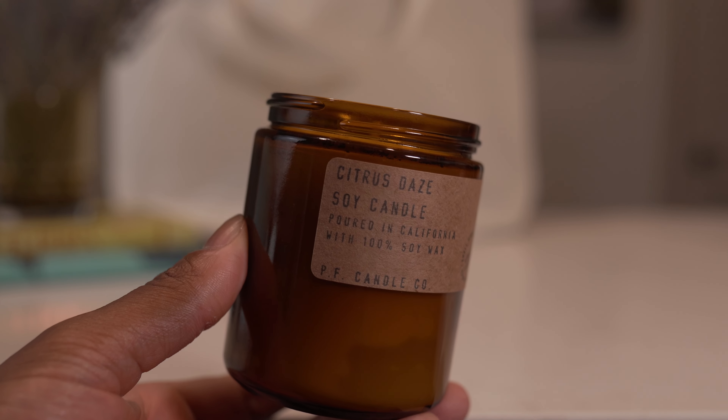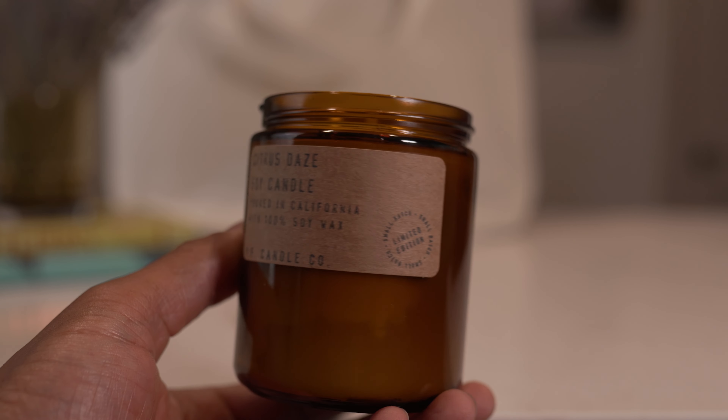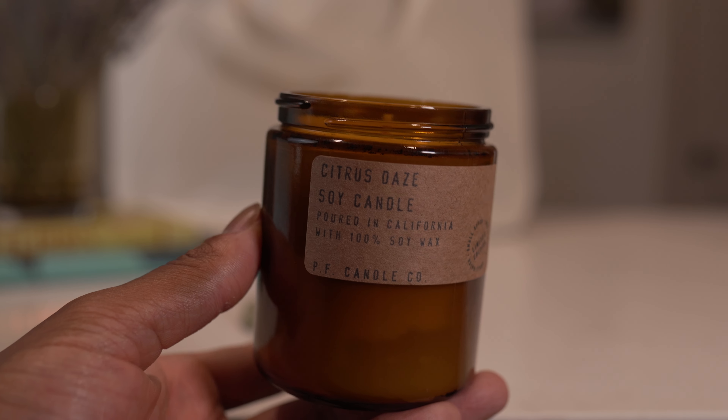The last pickup from PF is Citrus Days from their Soft Focus collection. Some of the best scents PF released came from that collection. They were originally released in white vessels, but I guess they decided to make a limited run of Citrus Days in their standard amber vessels — same scent, just different vessel. I think I was down to my last Citrus Days, so when I seen this available in the store, it was a no-brainer to buy it. I have a detailed review of the Soft Focus collection on the channel — if you haven't seen it yet, I have it linked in the description for you.